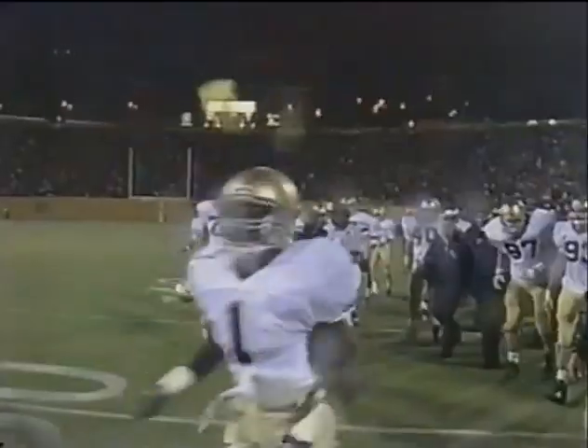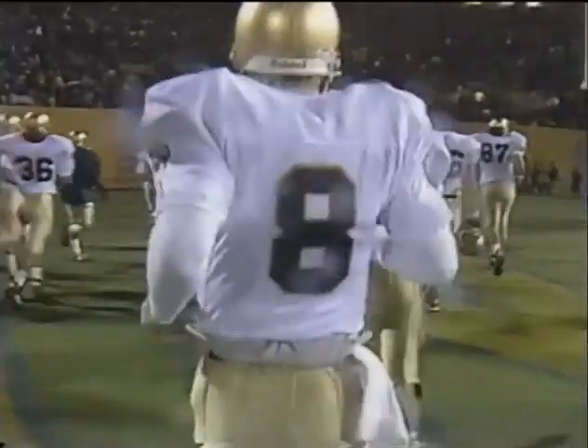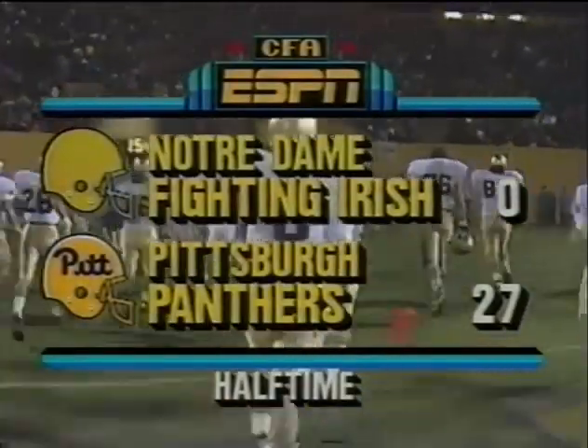Fifty-six thousand five hundred at the 49th renewal of Pitt and Notre Dame. The Irish came in unbeaten and untied, ranked number four in the country — and so far it's been all Pitt. They lead 27 nothing against the Irish. Let's go back to the studios.